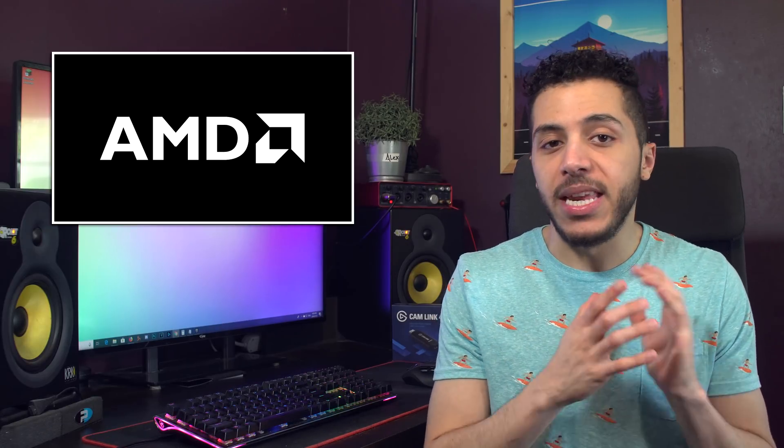Let's talk AMD. It seems like their products just keep getting reviewed and leaked early. Last week it was the 3600X, and this week we got a whole suite of benchmarks for the Navi GPUs.